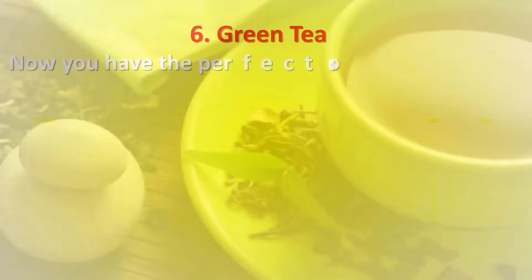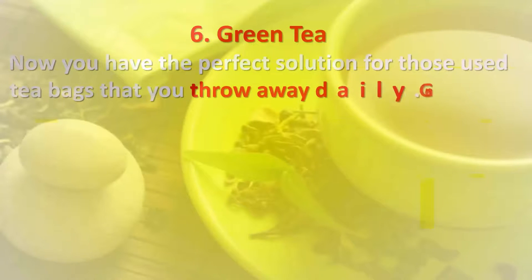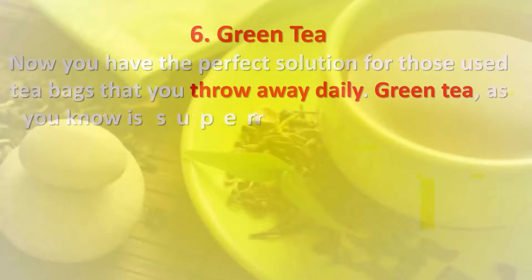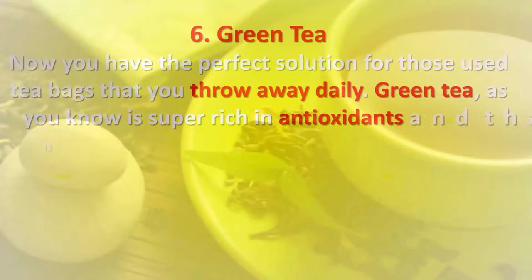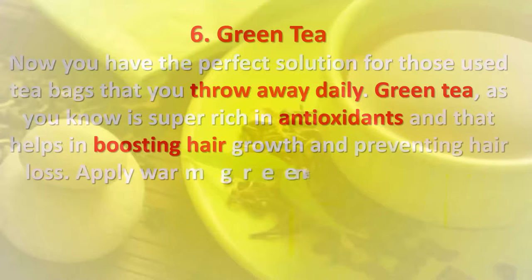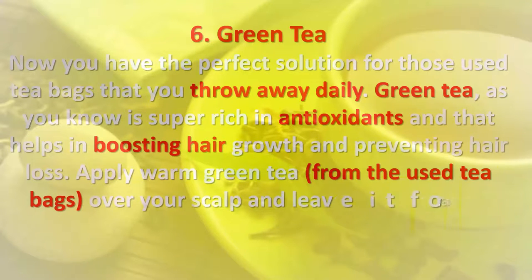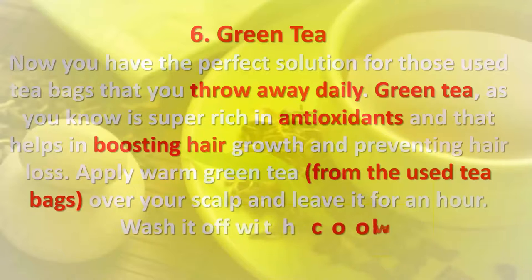Six: Green tea. Now you have the perfect solution for those used tea bags you throw away daily. Green tea is super rich in antioxidants, which helps in boosting hair growth and preventing hair loss. Apply warm green tea from used tea bags over your scalp and leave it for an hour, then wash it off with cool water.